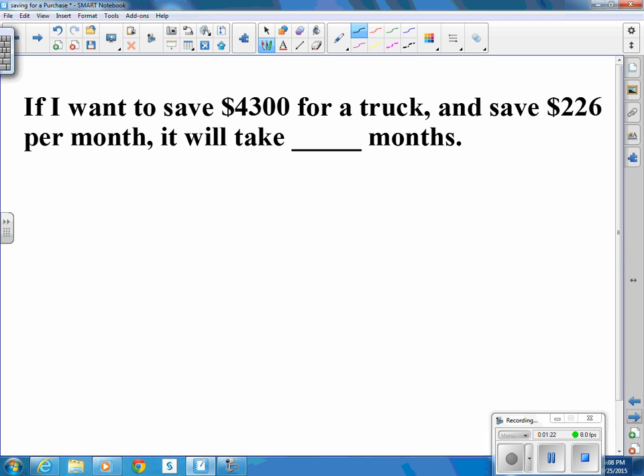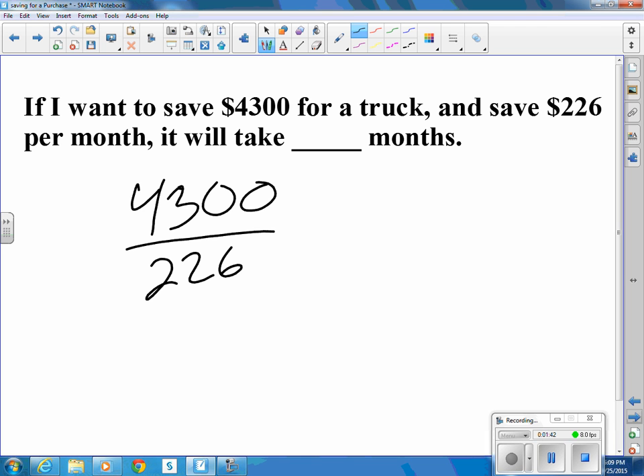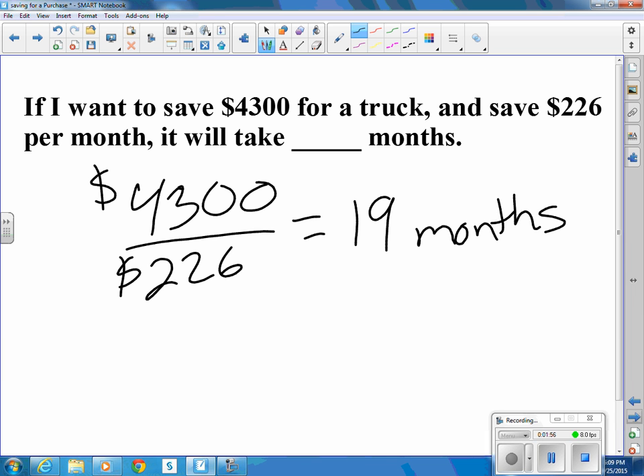If I want to save $4,300 for a truck and I save $226 per month, it will take how many months? Let's take our $4,300 and divide that by the $226 per month. That tells us it's going to take us 19 months, almost exactly, to save up for that truck.